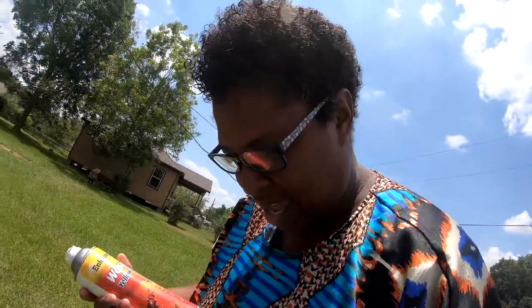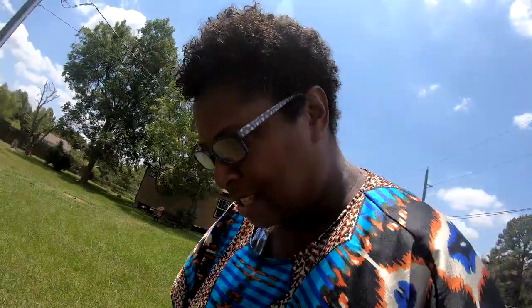We want to make sure we pump it up real good. Ow, I'm standing in ants. Okay, I have these glasses on. Let me get down here. My mom was like she couldn't see.